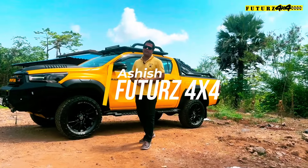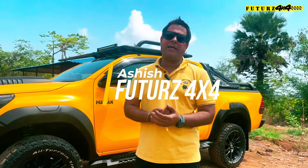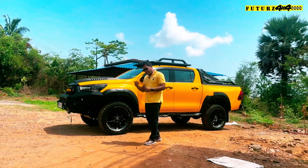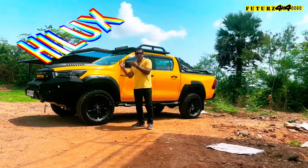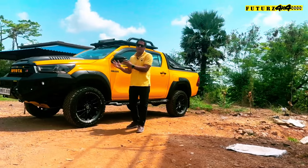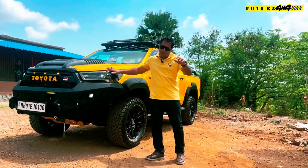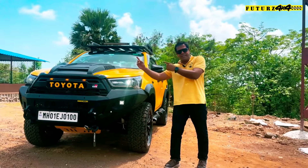Hi, good afternoon guys, this is Ashish once again for you from Futures 4x4 — we customize and modify 4x4 vehicles. Today we have a Hilux for you guys. I hope you will like our project because I really like it, and our whole team has worked very hard on it. This is how it looks.